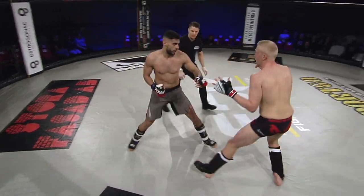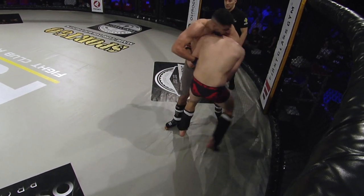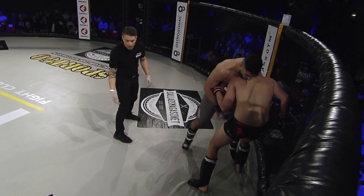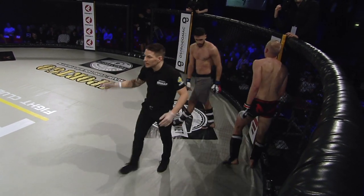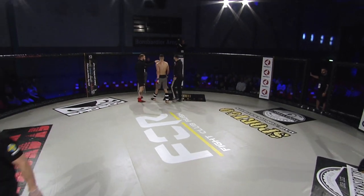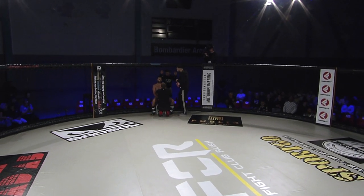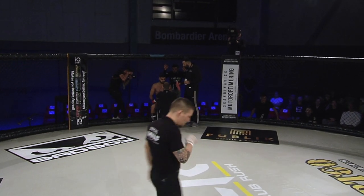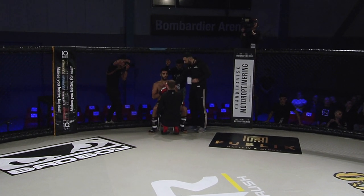Oh, nice combination! He dropped him — Kakai drops him! Henriksson is right back up on his feet and fires back — he's not out of this. And Kakai has the guillotine, though I don't think he has his hands locked. Confusion there regarding the end of the round — we heard the 10-second count but the fight did continue. I'm not quite sure what happened there, resulting in Henriksson taking a few shots he shouldn't have taken. Coach Humbert is not happy — his fighter did suffer from it.